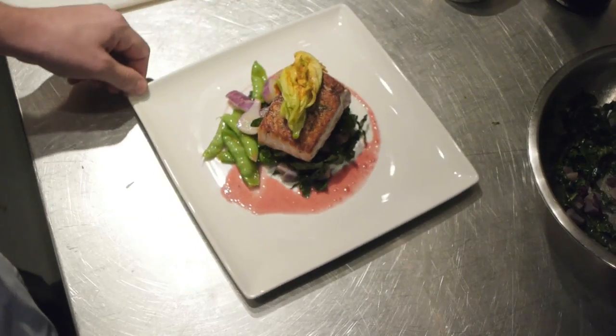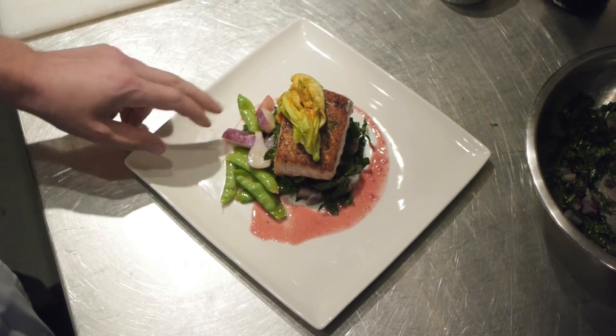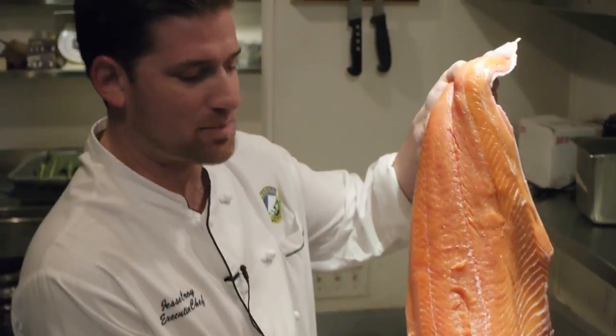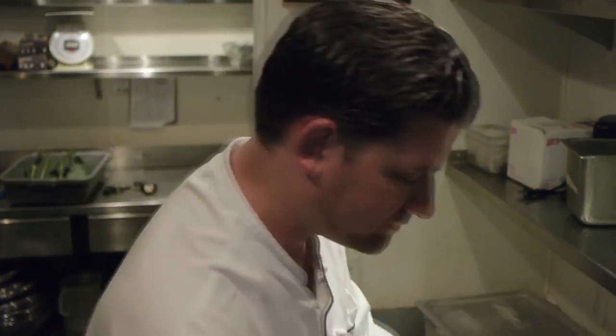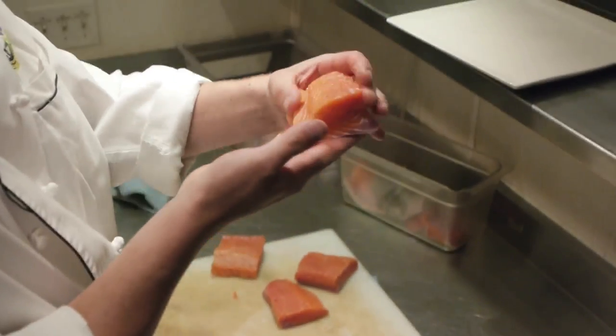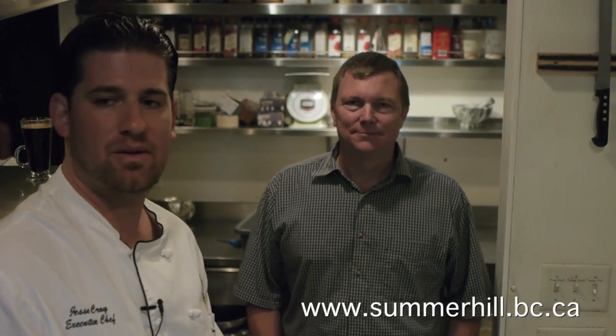Hi guys, Chef Jesse here at Summer Hill Winery. Welcome. Today we're going to be preparing some spring salmon from Skeena River with some of our garden vegetables that we've just picked. Here's our spring fillet — it's huge, it's massive. And this is going to be mine right here for today. This is Eric Von Krasig, our winemaker here at Summer Hill, and he makes some great stuff.